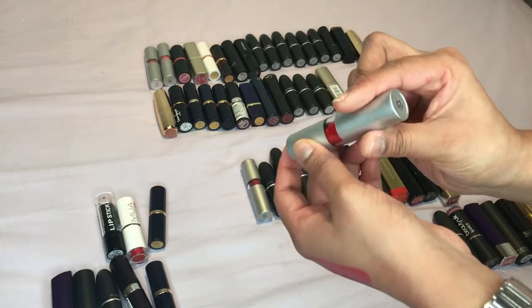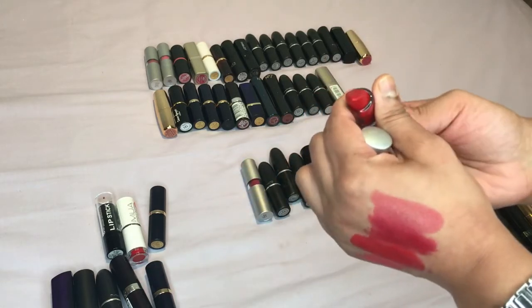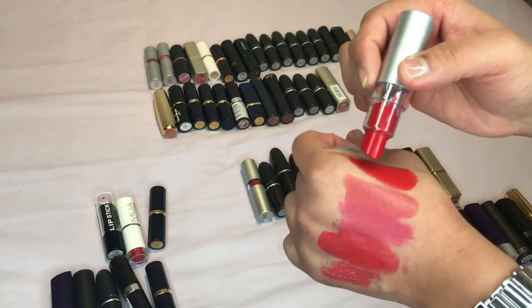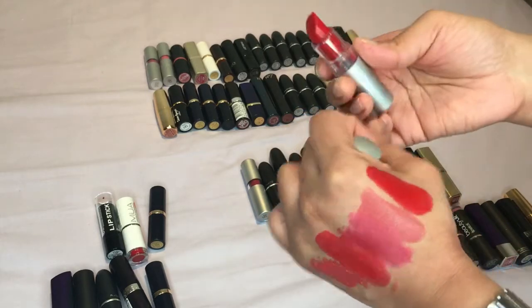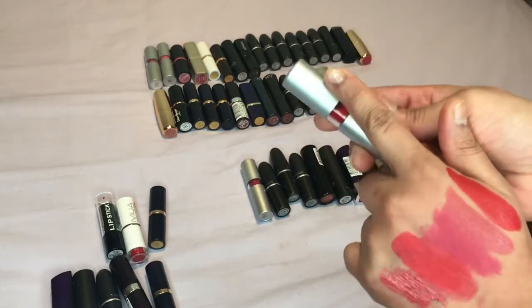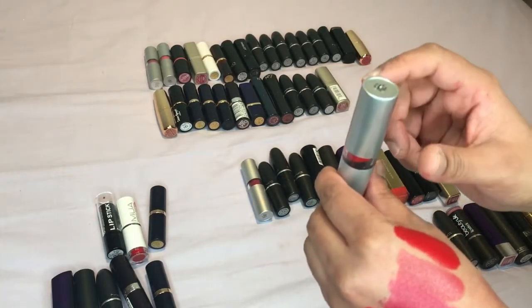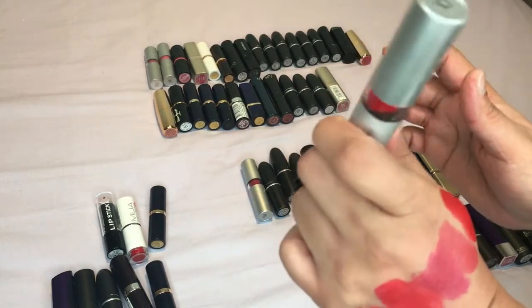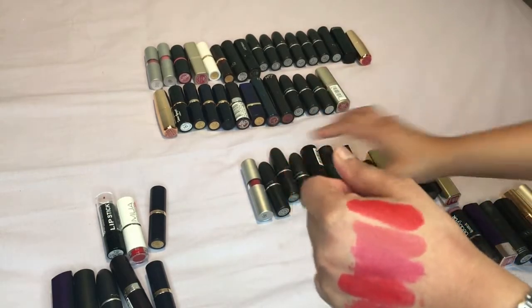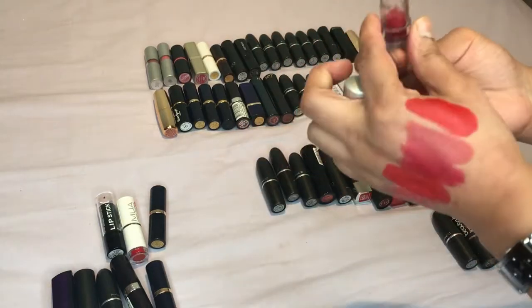Next we have one by Elf and this is Fearless — wow, that is super creamy, really really nice. Yeah I'm definitely keeping this one. Elf is one of the products I'm actually quite liking because it's very very reasonably priced and has some products that are really really nice, and this one just shows it.